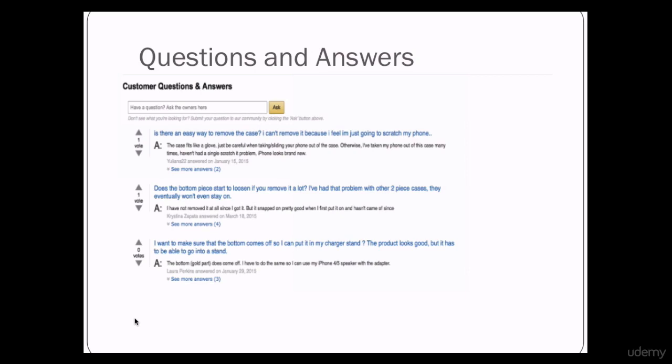Then you oblige and give an answer for where they can find your coupon. Alright, on to the next lecture.